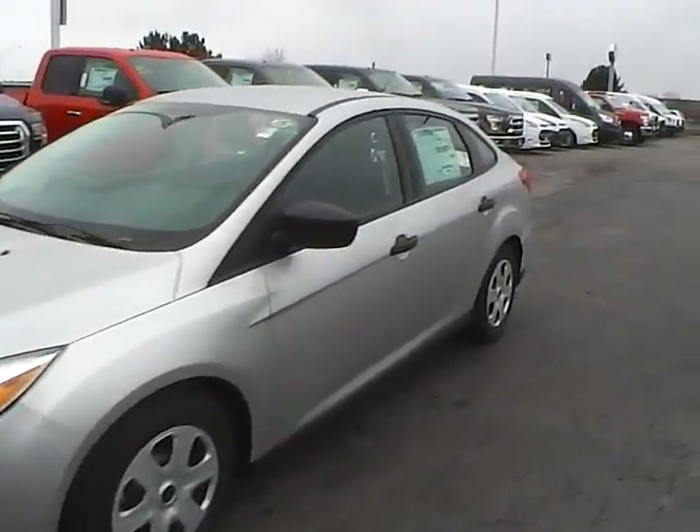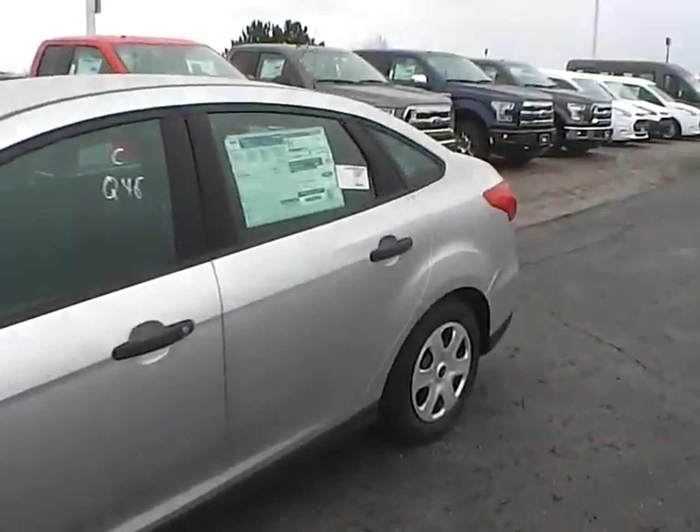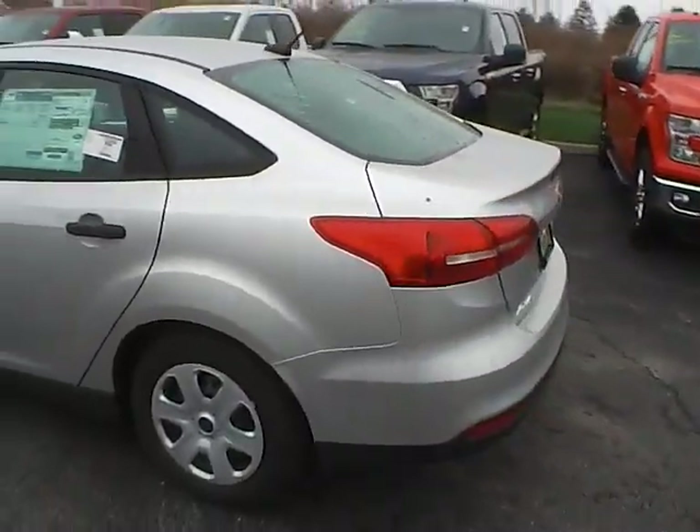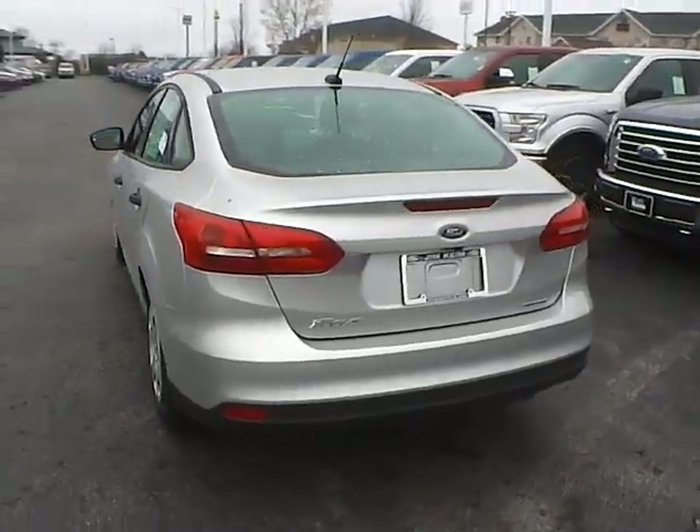Today we've got a 2016 Ford Focus S with an Ingot Silver exterior and a charcoal black interior. Two liter four cylinder engine with an automatic transmission.